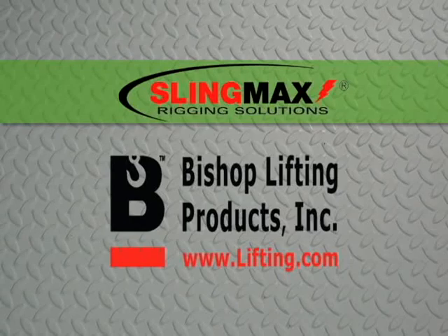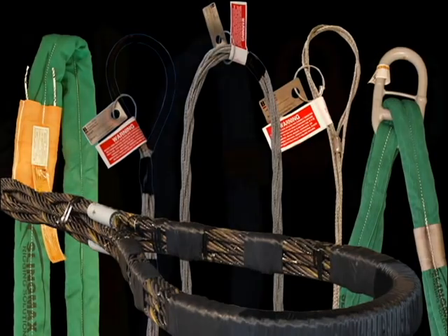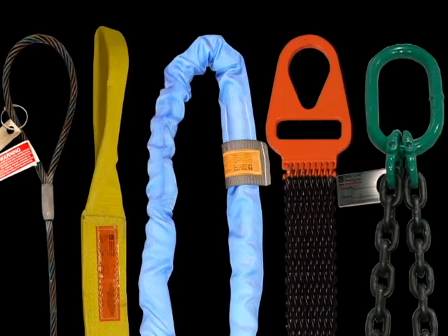Bishop Lifting Products is an award-winning and national leader of high-performance SlingMax rigging solution slings. BLP also fabricates five types of slings for material handling, lifting, and rigging applications.